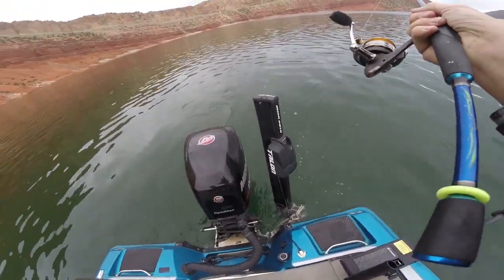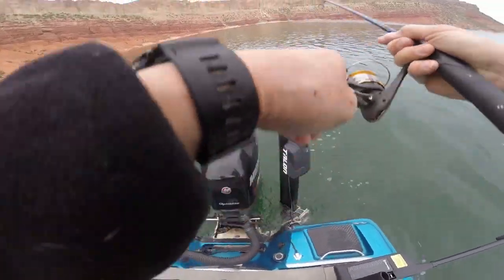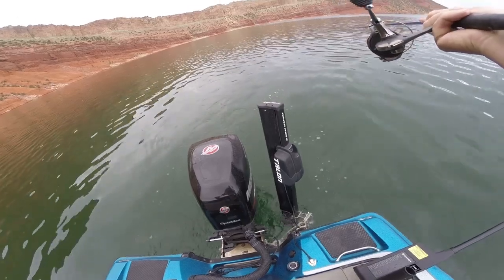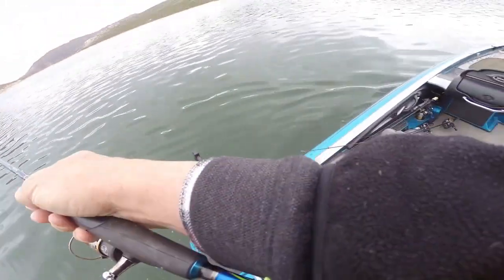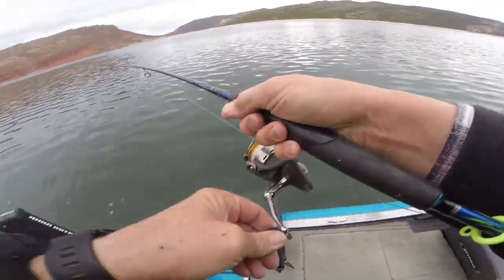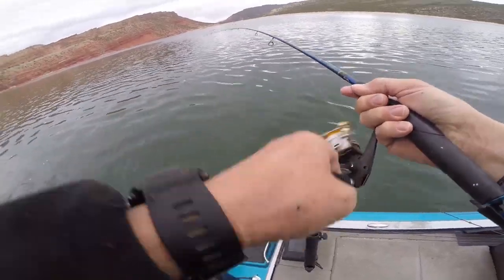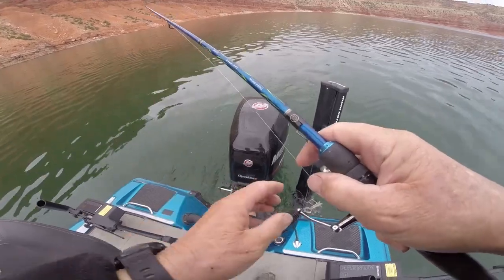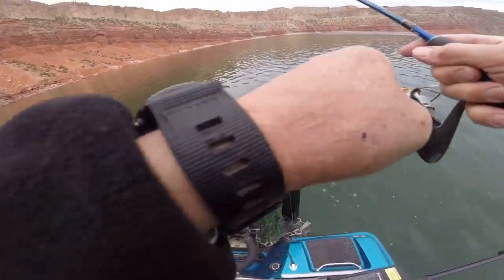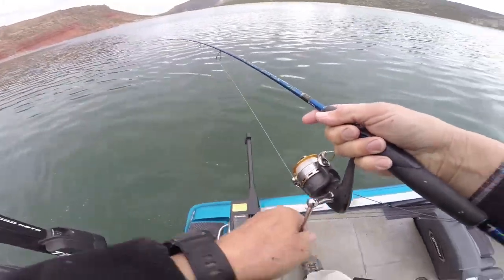Well, there's the next one. That feels like a nice little fish — see what happens. He's coming up to the surface pretty quick. Well, he doesn't want to give up, I'll tell you that much. I love this little rod for kokanee, really nice bend to the rod, but it's got a little tiny bit of a backbone — kind of a light medium.